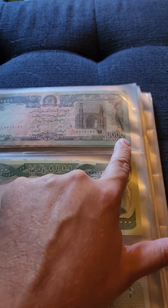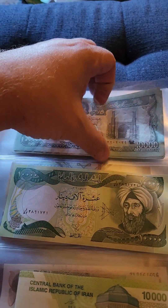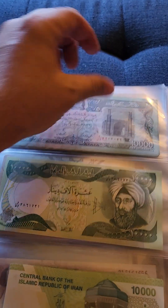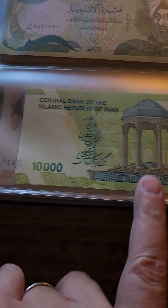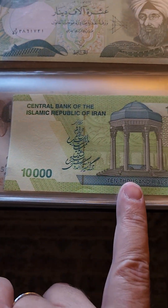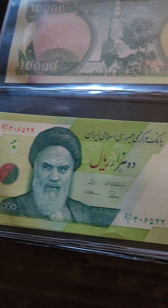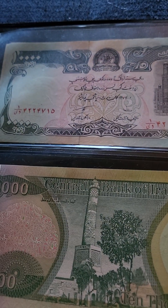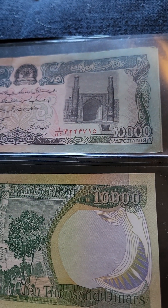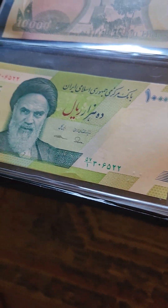The top one here is Afghanis, so I have quite a few of these. Then we have the Iraqi, and this one's current. This is from Iran. Let's see the other side of them. Central Bank of Iraq, the dinar. There's 10,000 Afghanis, 10,000 dinars, and that is 10,000 for Iran.